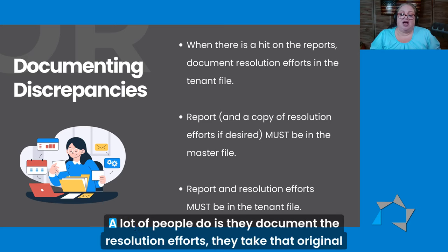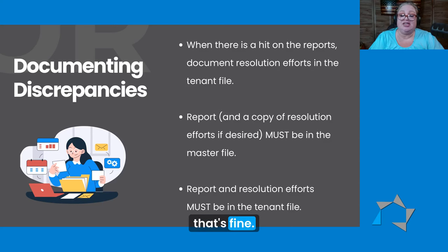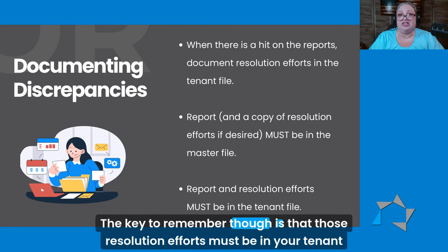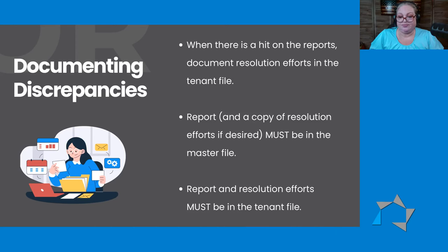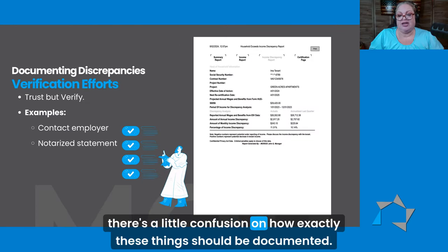What a lot of people do is they document the resolution efforts, take that original and put it in the tenant file, and take a copy and put it in the master file. That's fine. The key to remember, though, is that those resolution efforts must be in your tenant file.